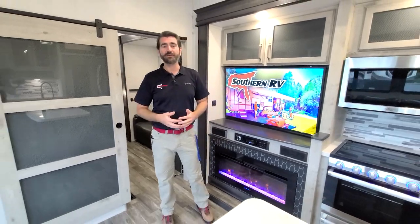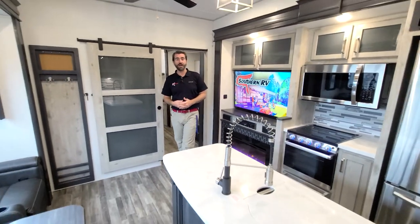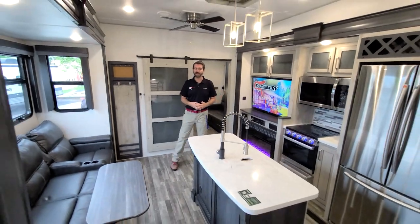Welcome back to the RV Rundown. I'm your host Barry and this is the segment where we take a quick look at some of the hottest floor plans on the market today. I'm standing inside a 2021 Avalanche 378BH.